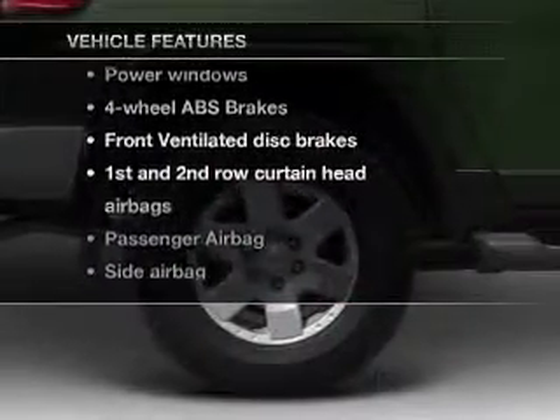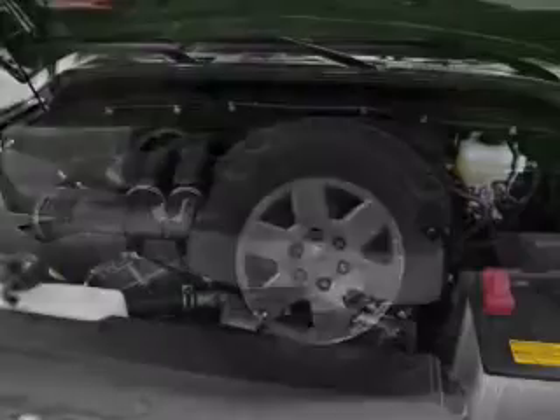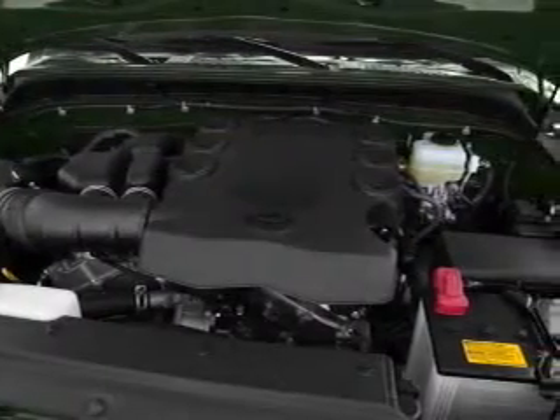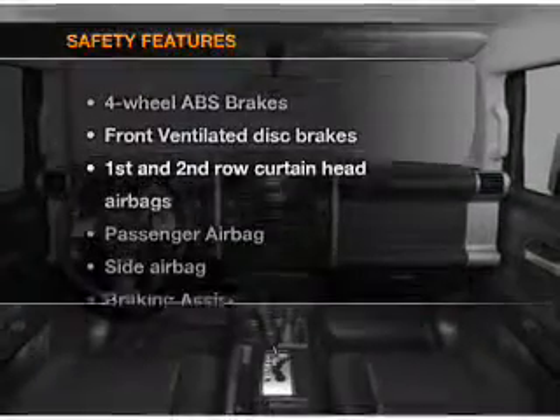With these notable features, you won't want to miss out on the opportunity to own this amazing ride. Air conditioning, power door locks, power windows, power steering. An AM FM stereo with a CD player and an adjustable tilt steering wheel.